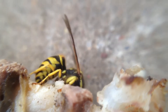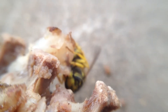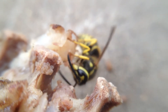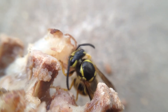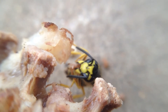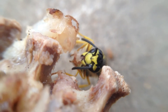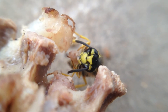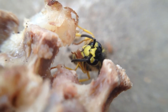How cool is that? He's just cutting it all apart. He actually might be eating some of it right now, but I think most of what they're doing is taking it back to their nest. This little guy's hungry, isn't he?